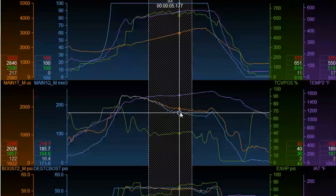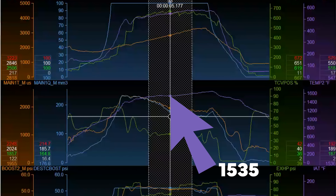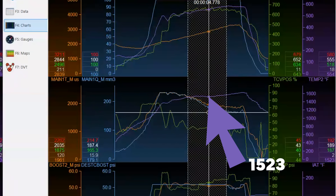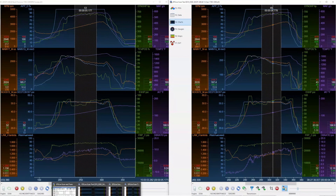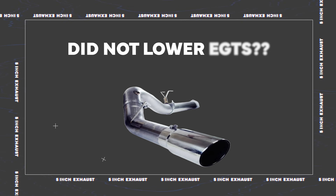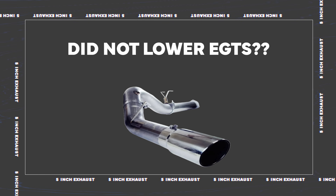Exhaust gas temperature — EFI Live isn't cooperating perfectly, but sampling at 2800 RPM: the 12 PSI run shows EGT of 1523, the 15 PSI run shows 1535. And on the straight-pipe run at 2800 RPM, EGT is 1534. So we have 1535, 1534, and 1523 — one with a 5-inch straight pipe, one with 12 PSI post-turbine pressure, one with 15 PSI post-turbine pressure. Basically identical exhaust gas temperatures across all three.